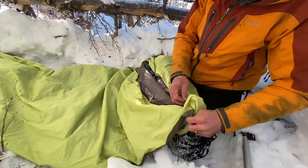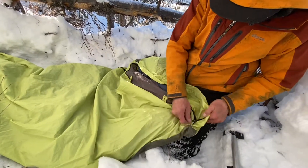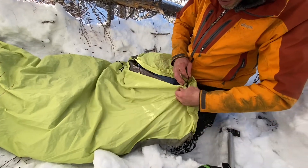I'm just going to close this back over to keep it dry in there for right now — zip it without catching around everything.